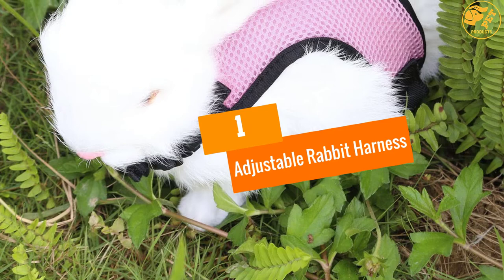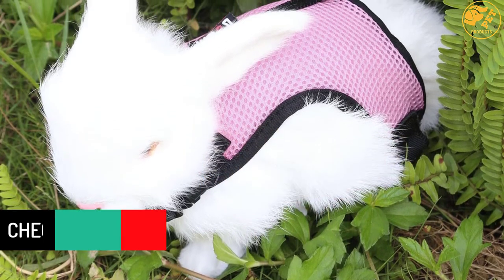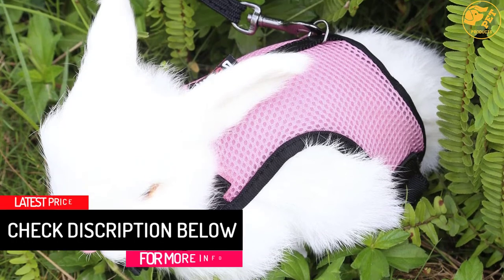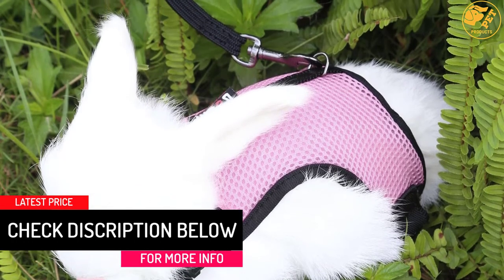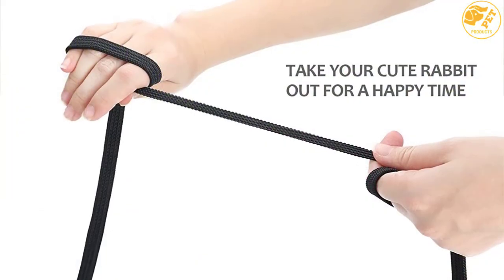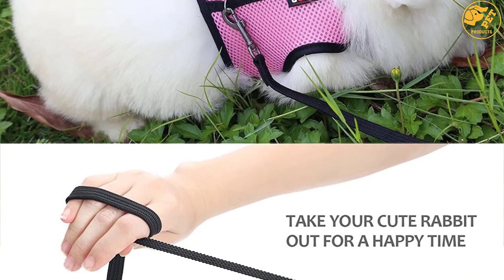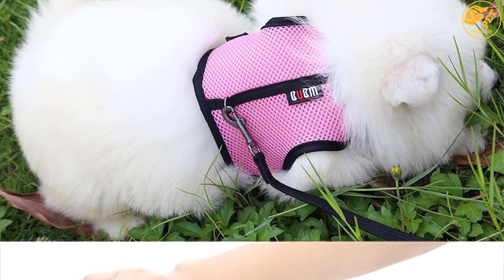At number 1: Adjustable Rabbit Harness. Have you been looking for an extremely comfortable and breathable harness? The Adjustable Rabbit Harness is always there to make sure your bunny is in comfort. As its name dictates, it can be easily adjusted at the neck and chest. And if you want your rabbit to have it for a long time, the extra padding will ensure extreme comfort.